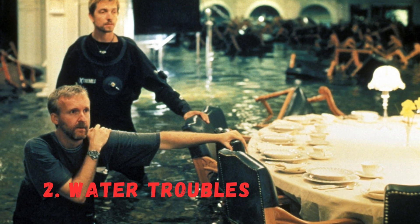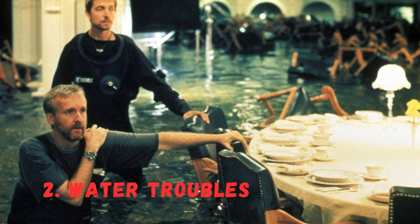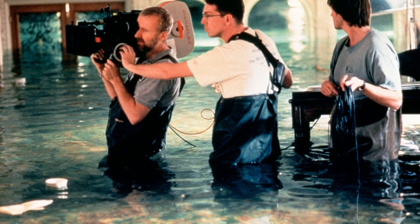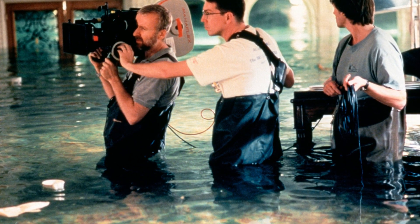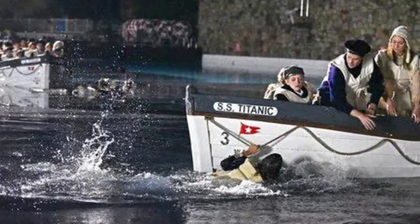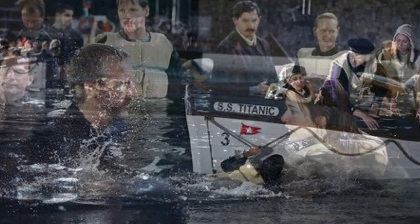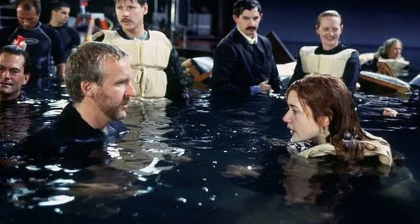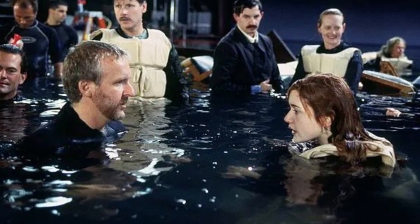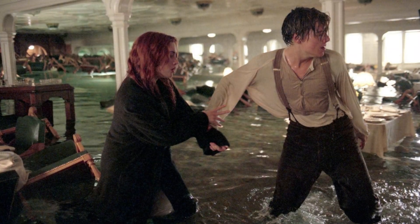Number 2: Water Troubles. Given the film's setting on a sinking ship, water was a central element throughout the production. However, the crew faced significant challenges, such as dealing with unpredictable weather and the daunting task of filling the giant tank. At one point, the tank's drainage system malfunctioned, causing a delay of two days while millions of gallons of water were pumped out and refilled.